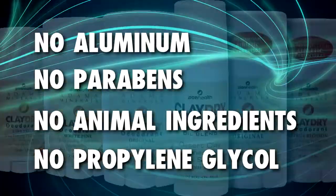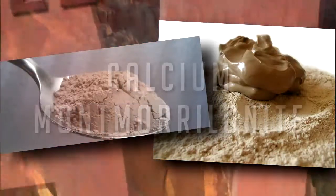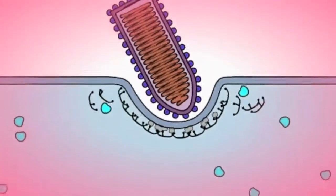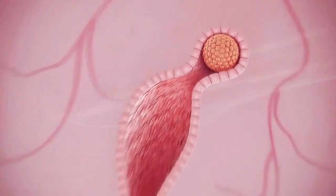It's 100% vegan and all-natural. The main ingredient is montmorillonite clay, a living clay that provides more than 57 chelated minerals that your body needs. It also detoxifies — the living clay literally pulls toxins and heavy metals from your pores via its negative ionic charge.